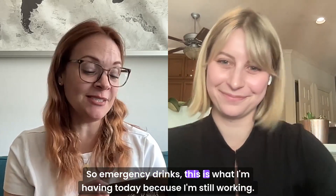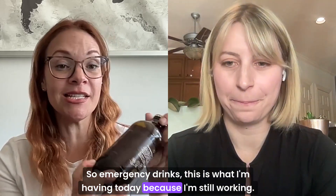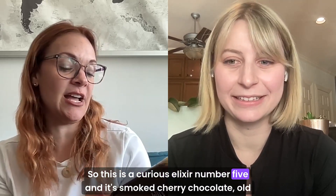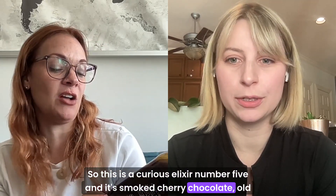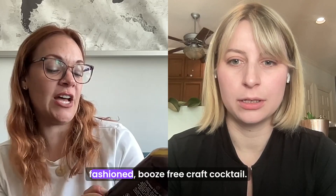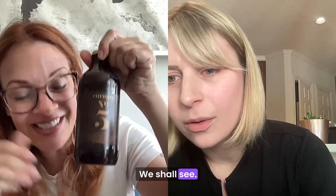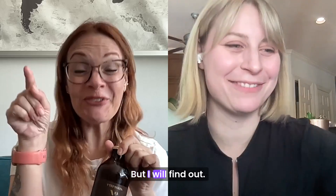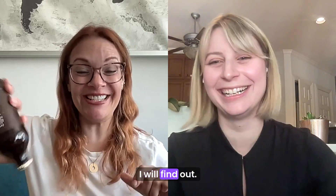So Emergency Drinks — this is what I'm having today because I'm still working. This is a Curious Elixir No. 5, and it's a Smoked Cherry Chocolate Old Fashioned Booze-Free Craft Cocktail. Yum. We shall see. Where do you buy that? They sent it to me, but I will find out.